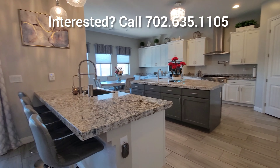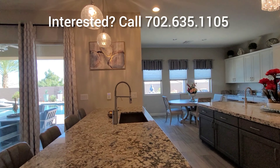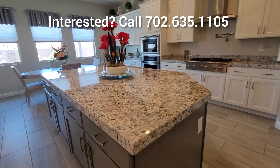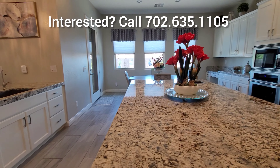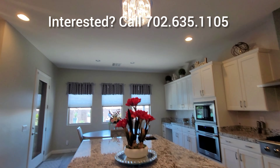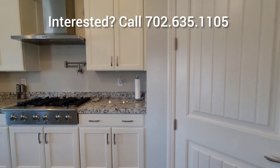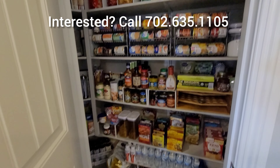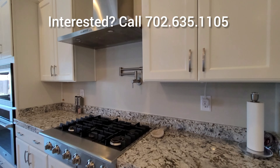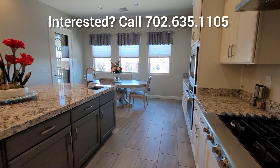Beautiful stainless steel appliances, a beautiful peninsula, and a beautiful kitchen island. Gorgeous big granite, a walk-in pantry, and lots of cabinet space as well.